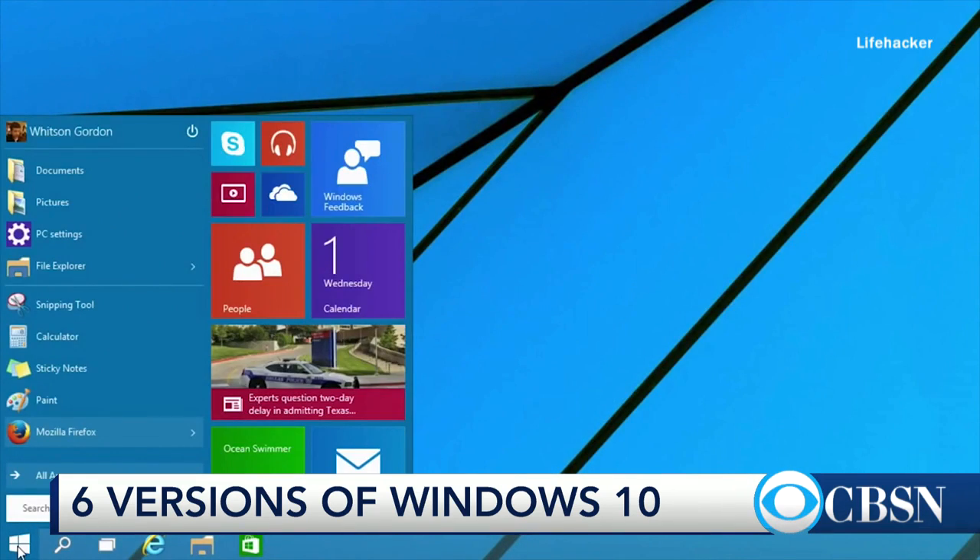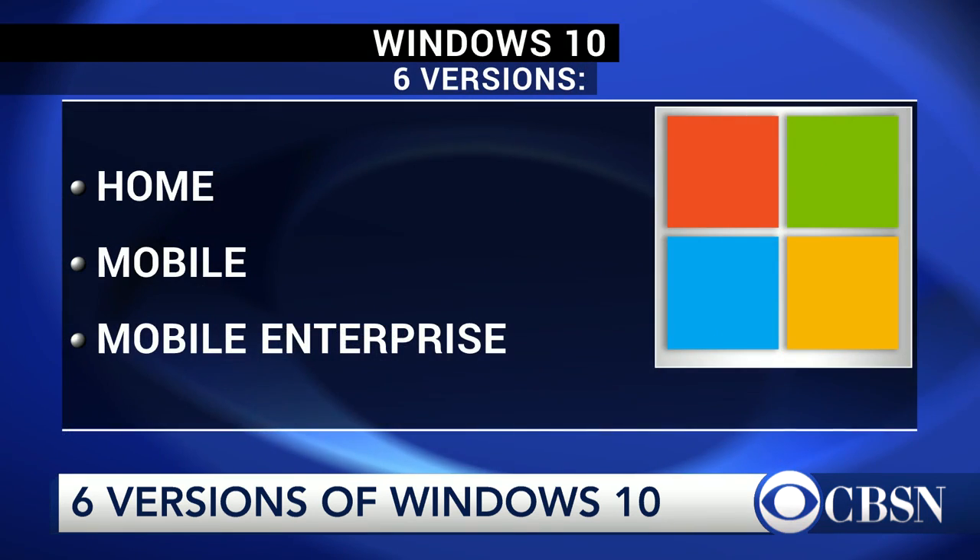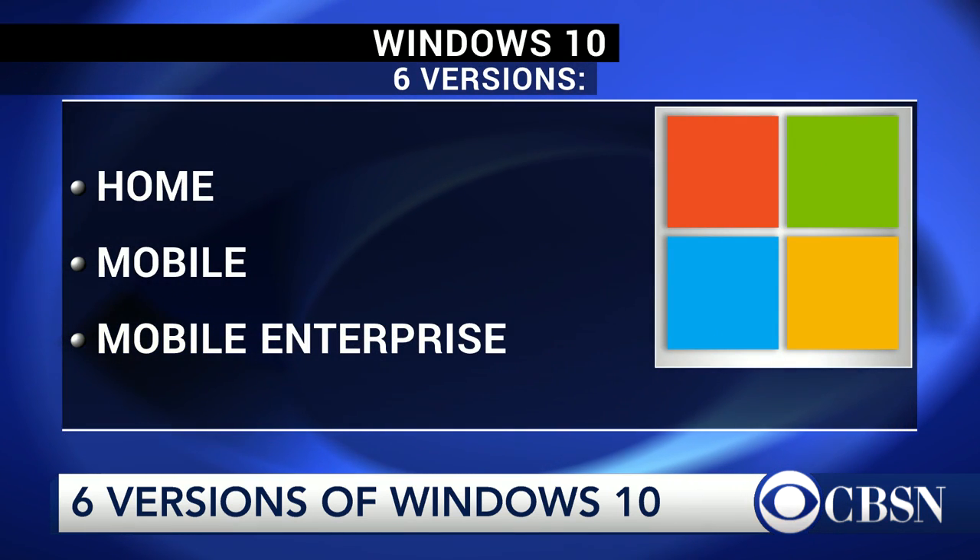If you get an Apple computer, they've got OS X for desktops and laptops and iOS for mobile devices, and that's it. Here you've got Windows 10 Home, which is a base edition everyone's going to have.